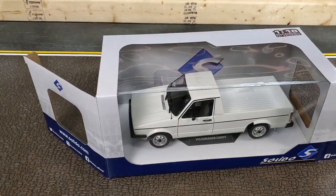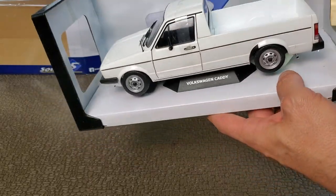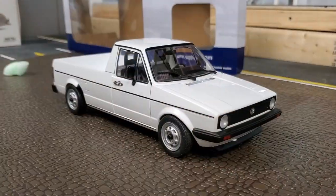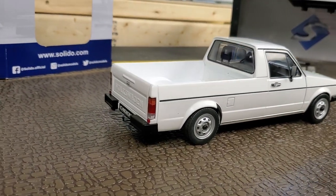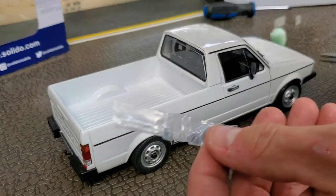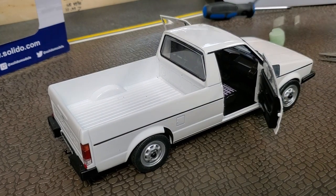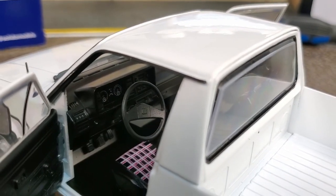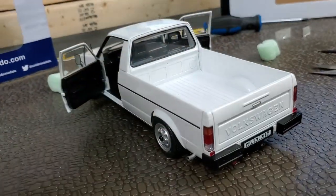Our last model for today is the Solido Volkswagen Caddy. I bought this little pickup truck — I had it on sale for dirt cheap. I want to do an all-weathered down pickup, maybe add some rust on the bottom, do a dirty version of a working truck in the Middle East. Let me know in the comment section what you want me to do with this truck. The interior is pretty well done — there's a lot of potential in this little die-cast.